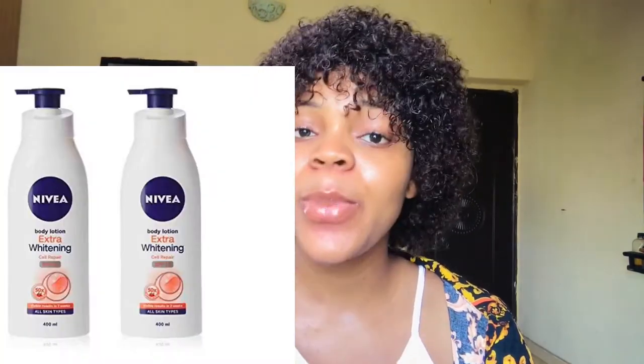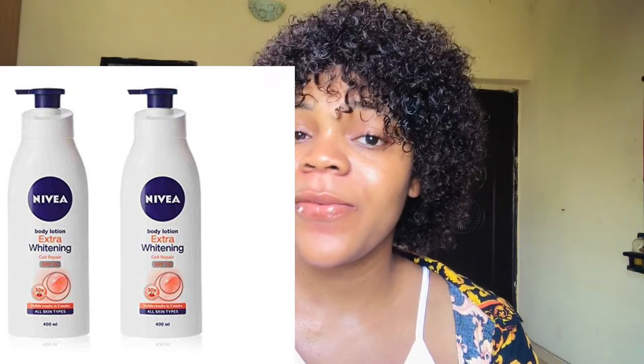The fifth one is Nivea Extra Whitening Body Lotion. This cream is perfect for fair skin tone. If you have damage like white patches or your skin is not that bright, this Nivea Extra Whitening is recommendable for you. It's very silky on the body and doesn't cause any problems. It's very affordable — you can get Nivea products in supermarkets and nearby markets.